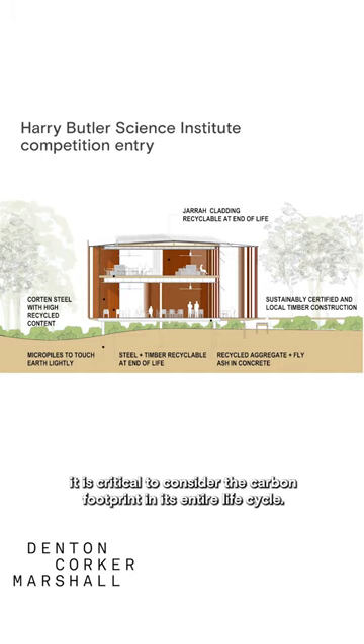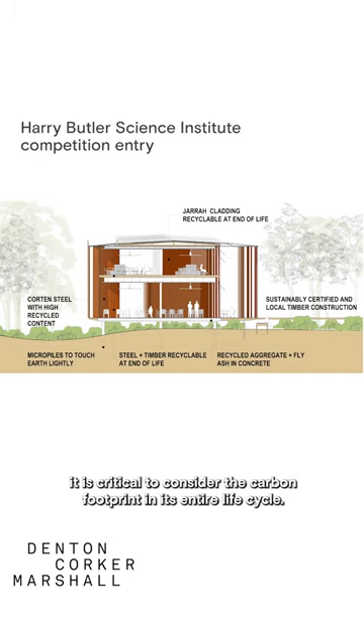When choosing a product, it is critical to consider the carbon footprint in its entire life cycle.